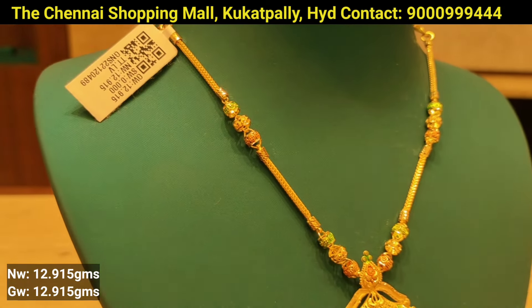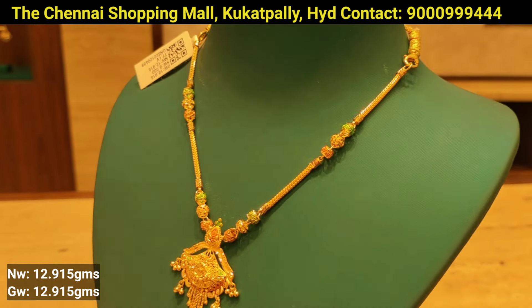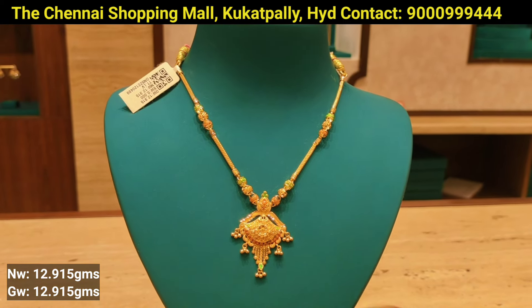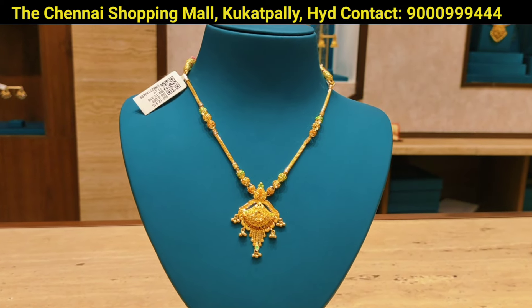You can add 4 to 5 grams of gold weight. You can add items without a back set. You can use an enamel paint and highlight the pink and green color.